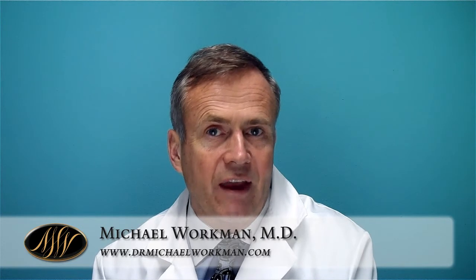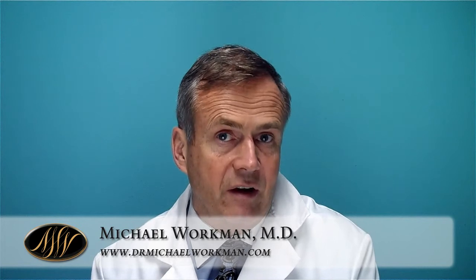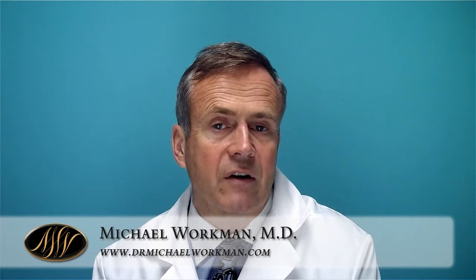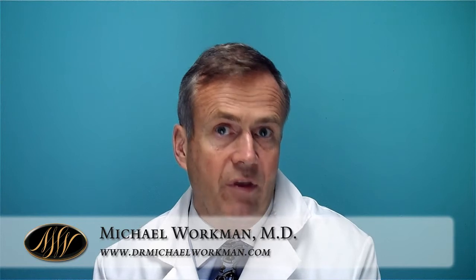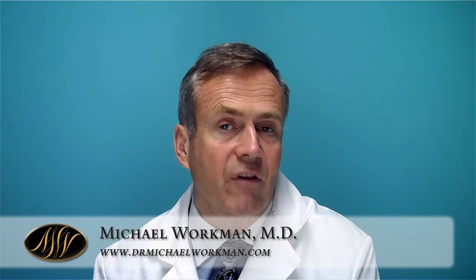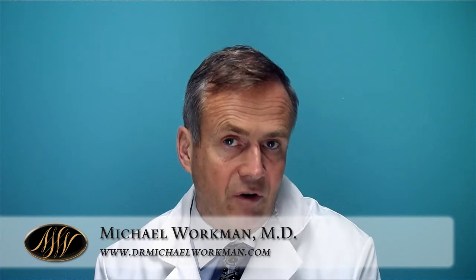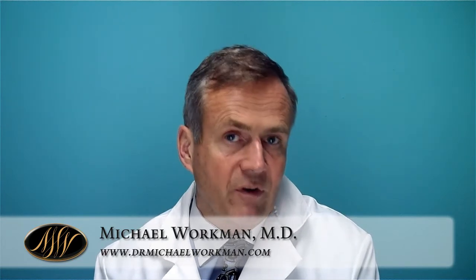The advantages of saline implants are that we can go in through a smaller incision because we're able to roll it up when we put it in. They can also be adjusted in terms of volume when we put them in. Some people still have concerns about having gel implants and would rest more comfortably with saline. For those people, saline is a better option. We're currently putting in about 80% gel implants and about 20% saline.